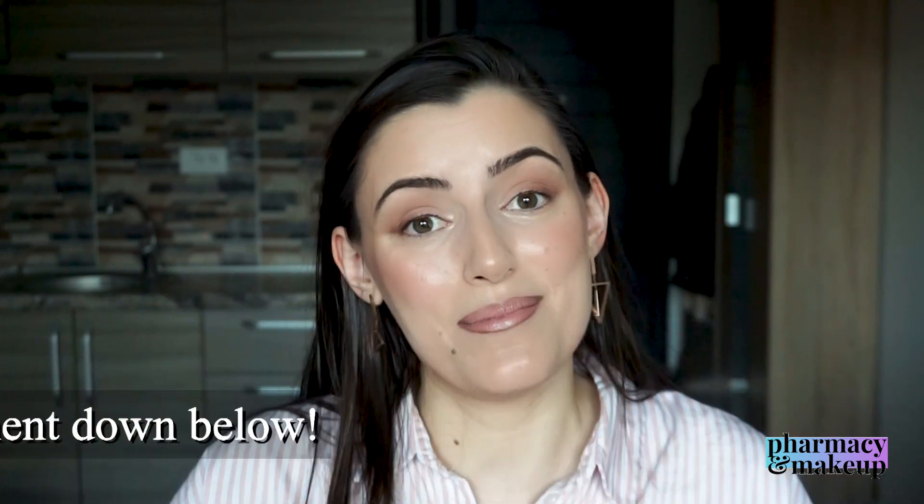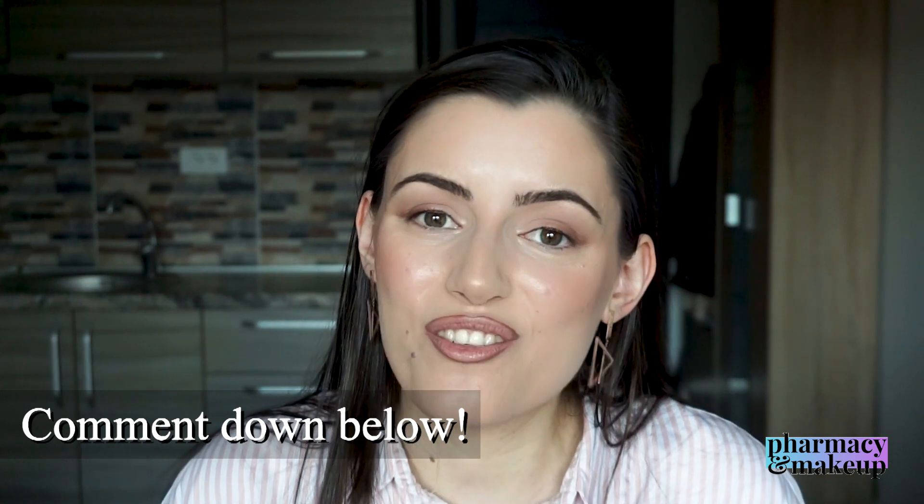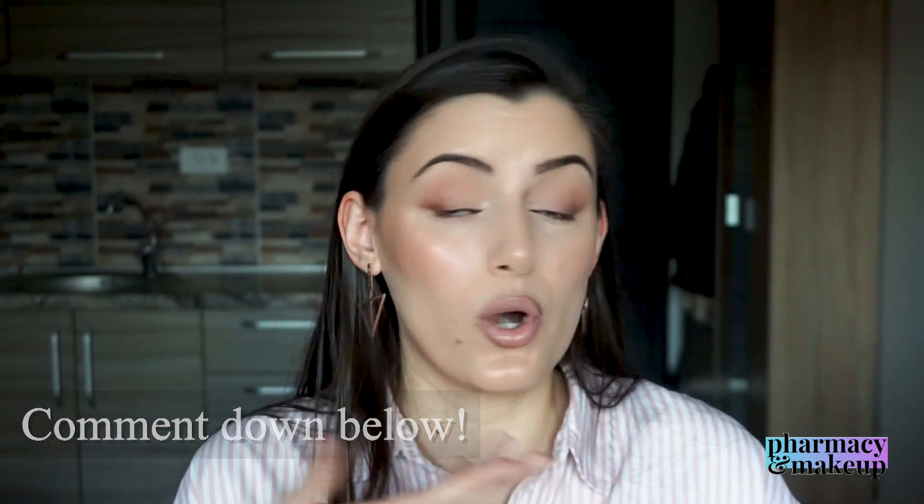Hopefully you enjoyed it. If you did and would like me to make more videos of this kind, let me know in the comments down below, because I personally had a lot of fun making this video for you guys. Thank you so much for watching and I will see you in my next video. Bye!